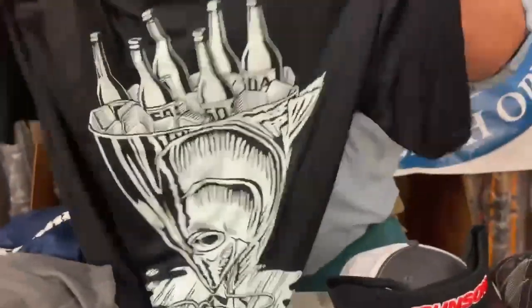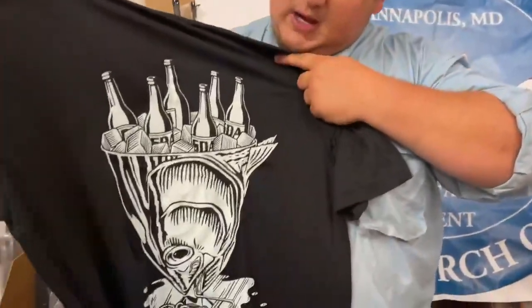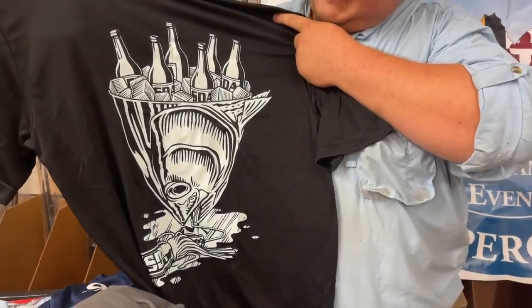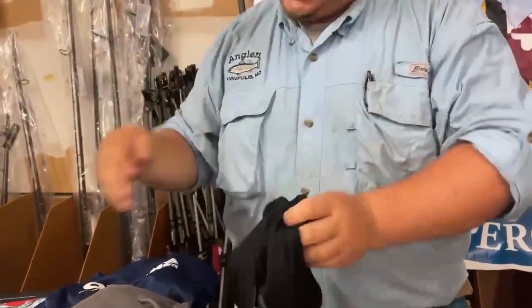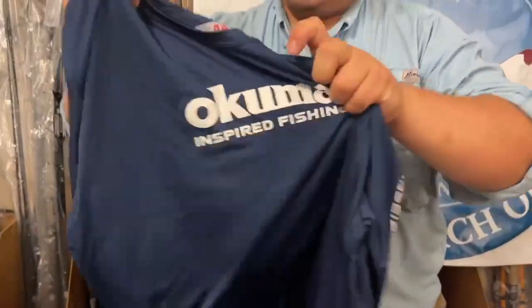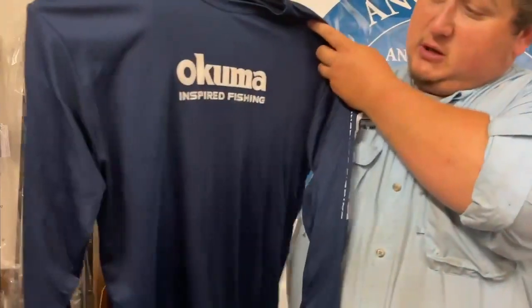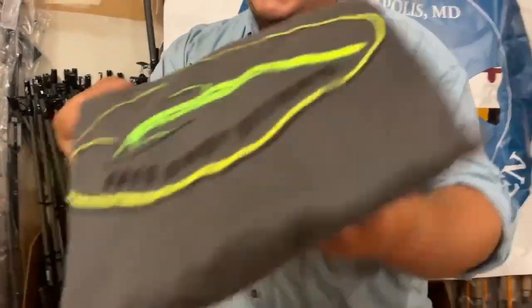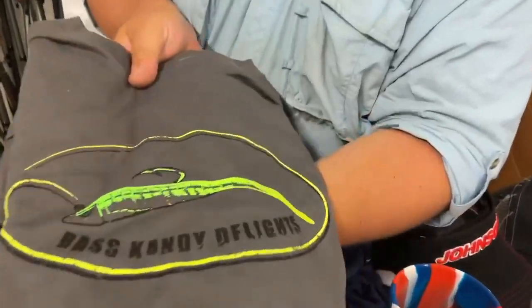Sport Drinking Apparel gave you a nice tech t-shirt with a cool tuna head design. Next, we've got an Akuma long-sleeve tech shirt — really nice material. Bass Candy Delight, BKD, gave us a nice t-shirt for you.